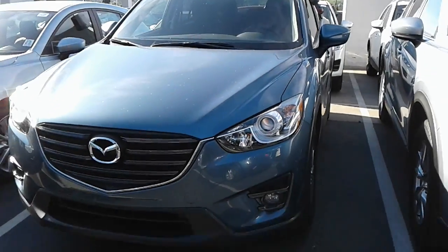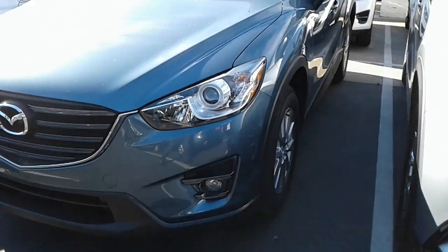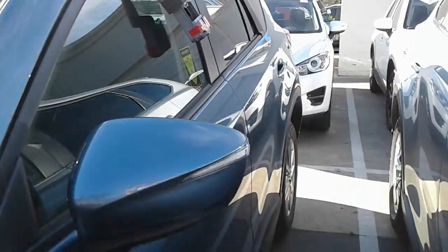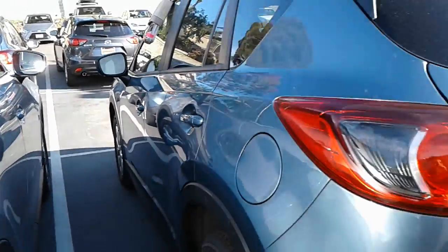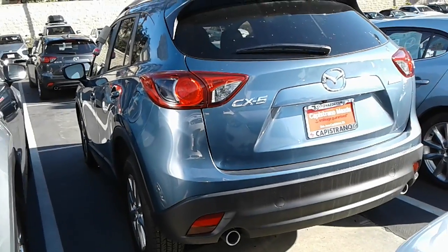Right behind me is the CX-5 2016.5, and this is our touring model. You do get the standard 17-inch wheels as the alloys as standard. This particular one is in our Blue Reflex Mica — really is a nice color. You do have Advanced Kilosentry, Blind Spot Monitoring, and Backup Camera with Rear Cross Traffic Alert as well.